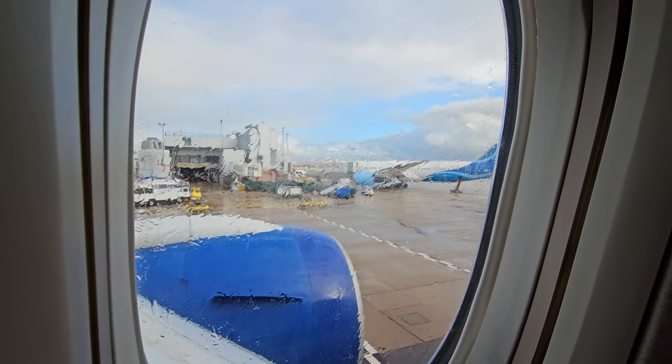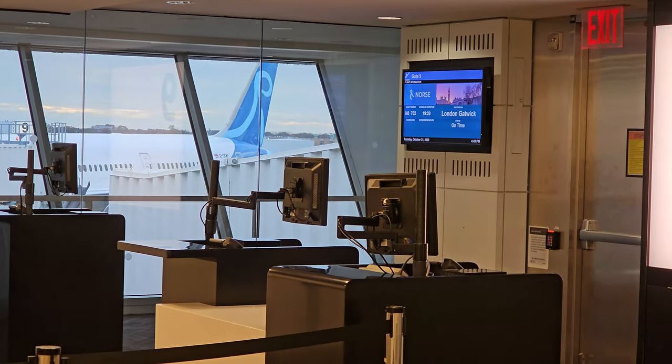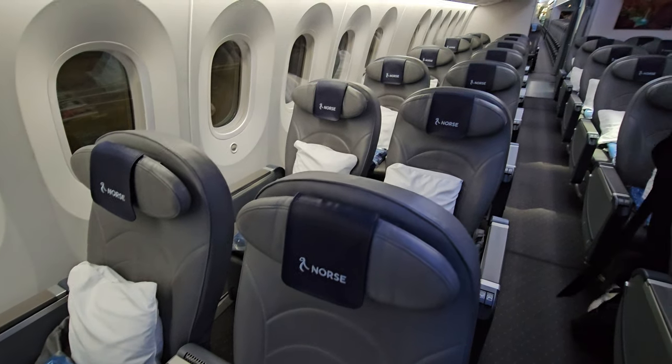It's hard to see because of the rain, but opposite is a beautiful Norse Boeing 787, which will be flying at the very end of this trip. Stay tuned for that one.